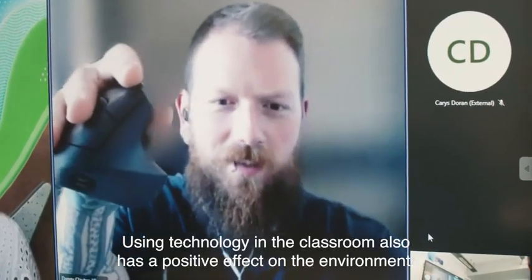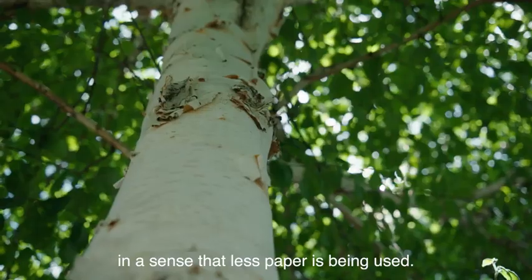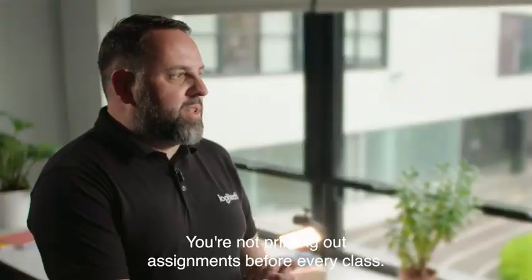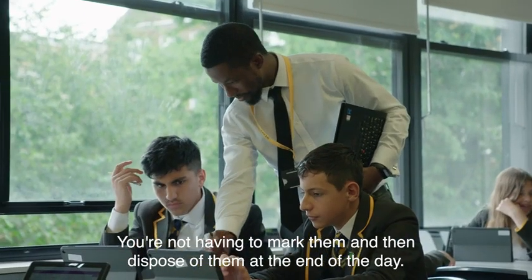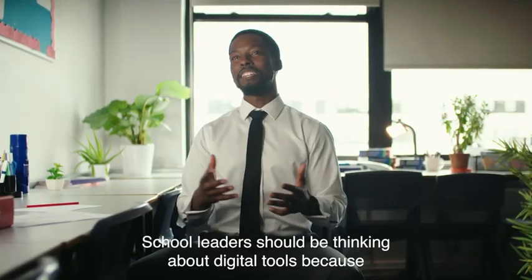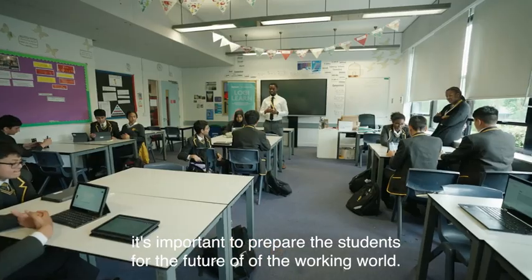Using technology in the classroom also has a positive effect on the environment in the sense that less paper is being used. You're not printing out assignments before every class, and you're not having to mark them and then dispose of them at the end of the day. School leaders should be thinking about digital tools because it's important to prepare students for the future of the working world.